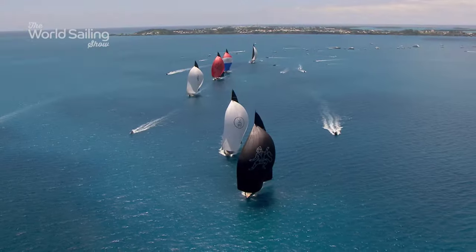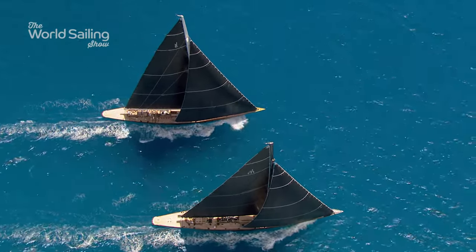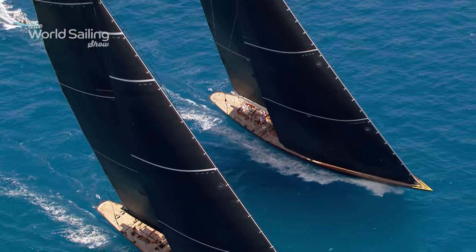The battle went all the way to the wire, with Lionheart taking the overall win, followed by Valsheda and Hanuman in second and third. History had been rewritten in an exceptional display of Cup heritage.